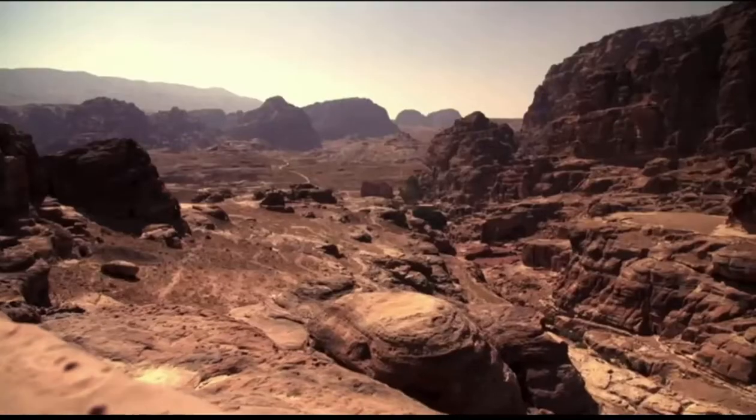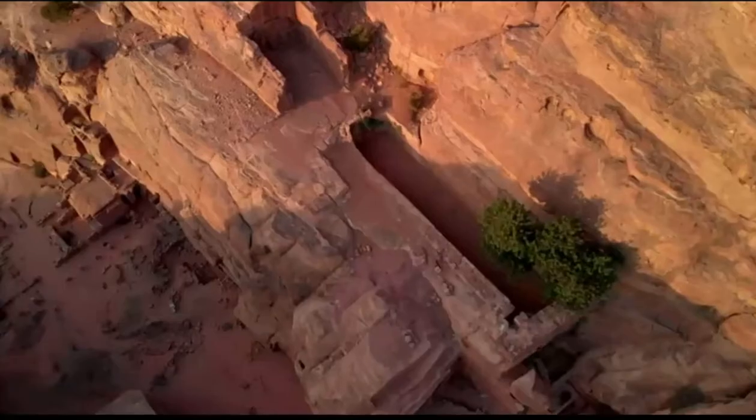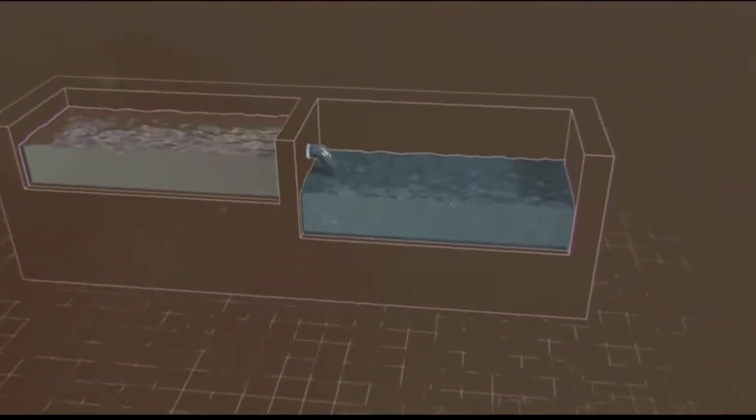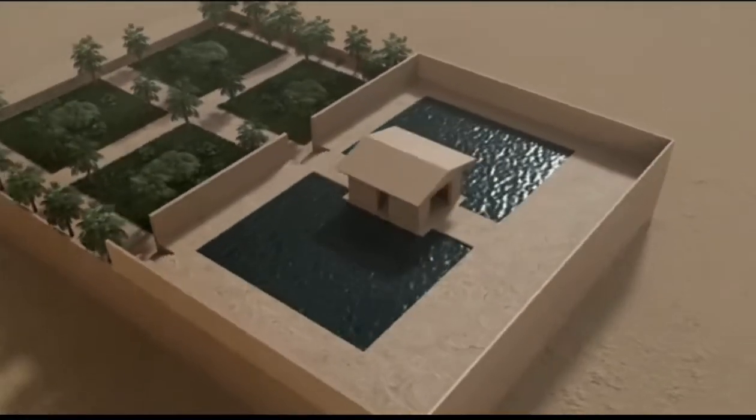To sustain this ancient desert city, its engineers built a water supply system with channels and pipelines that transformed Petra into a desert oasis, filled with lush gardens, a pool, and a thermal spa.